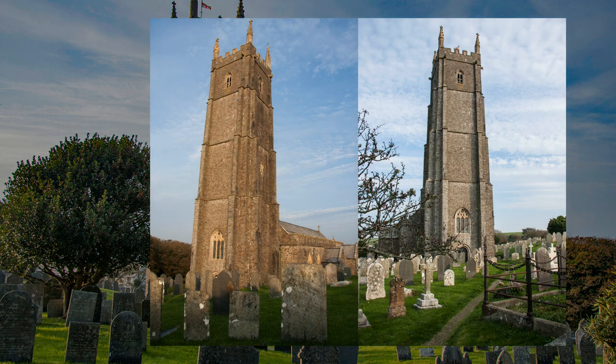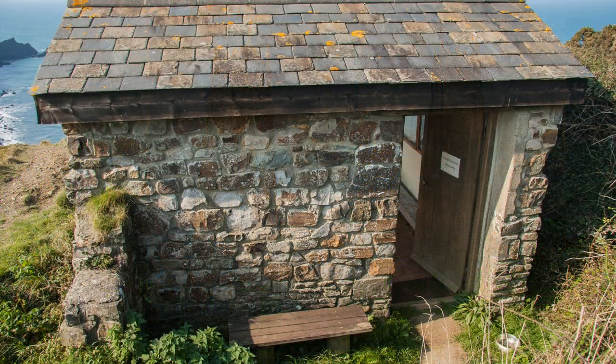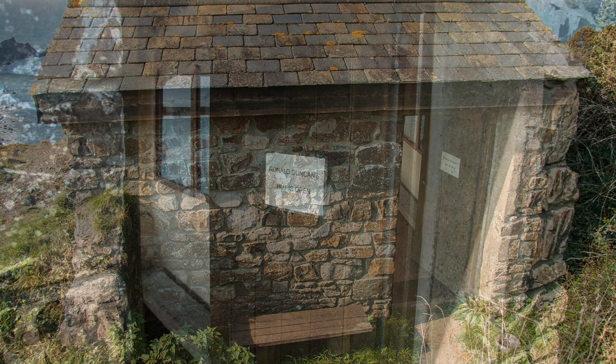Further along the coast, an interesting building is passed, clinging to the cliffs. It's a hut that the poet and writer Ronald Duncan had built. He would visit each day to enjoy the seclusion and to write.